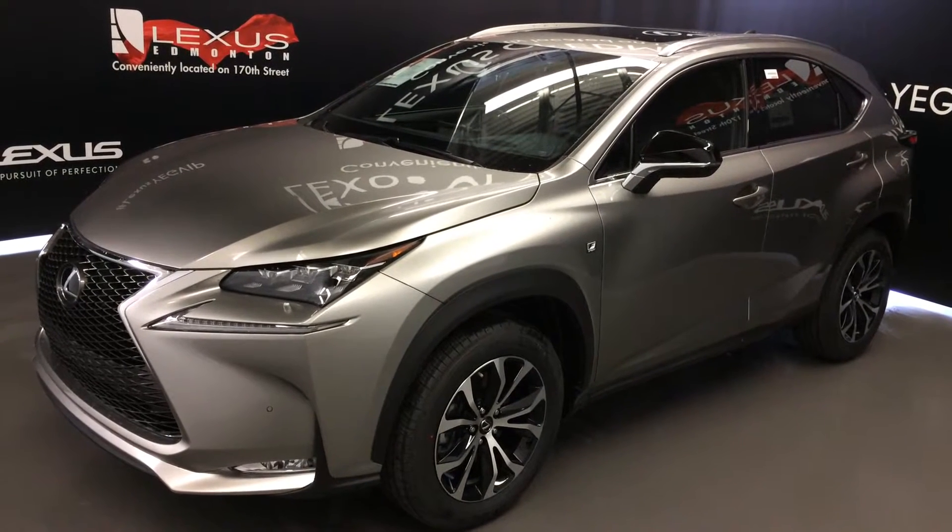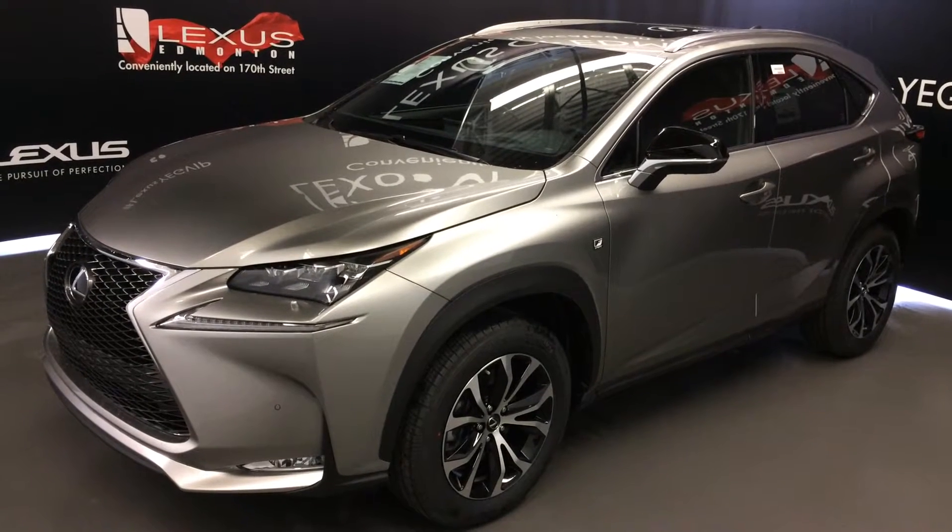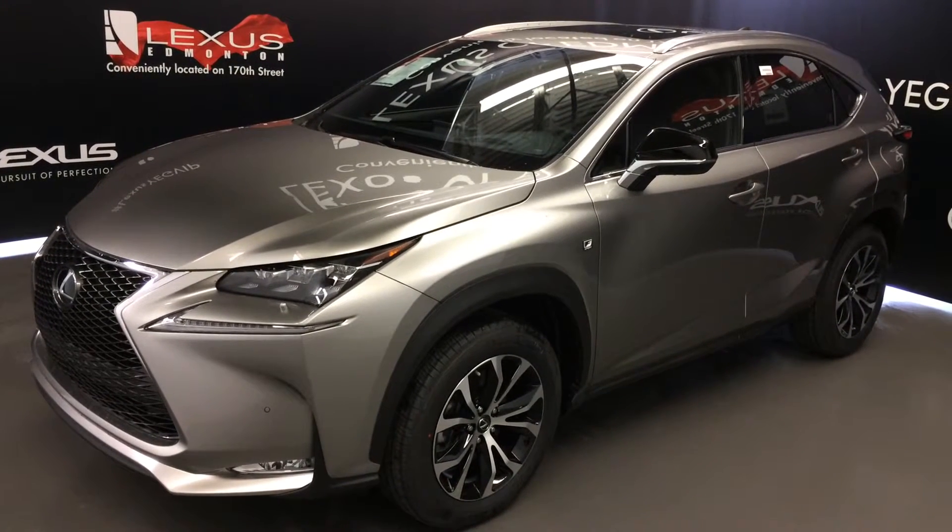We're looking at a 2016 Lexus NX200T — all-wheel drive, Atomic Silver exterior, Black NuLuxe leather, 4-door, 5-passenger.